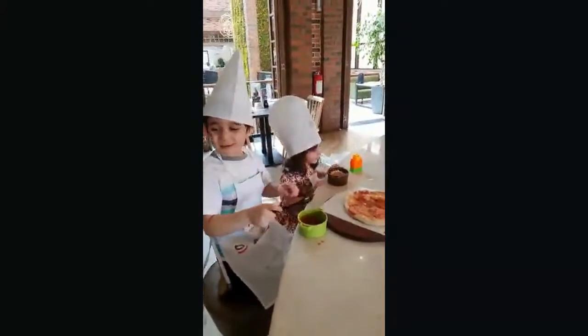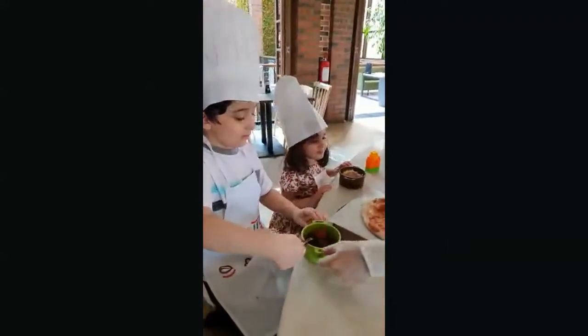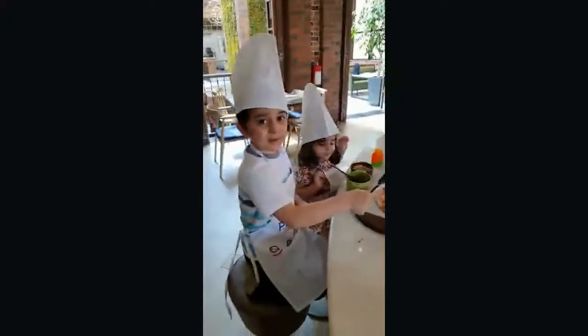Hello everyone, my name is Chan. Today I'm going to make a pizza.